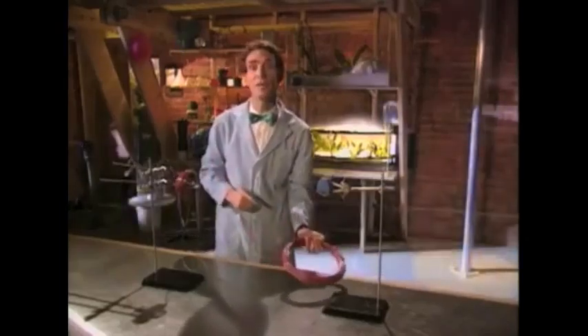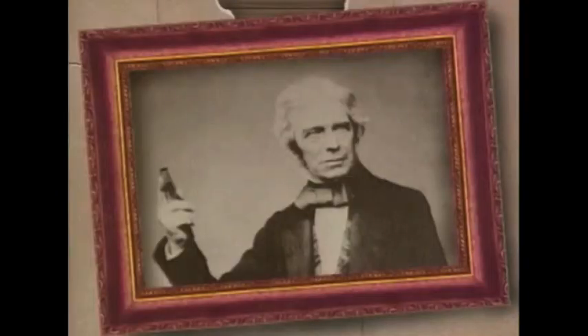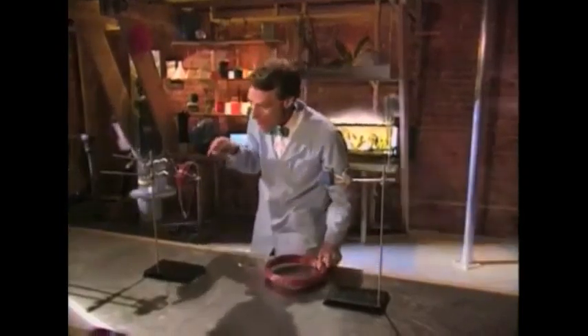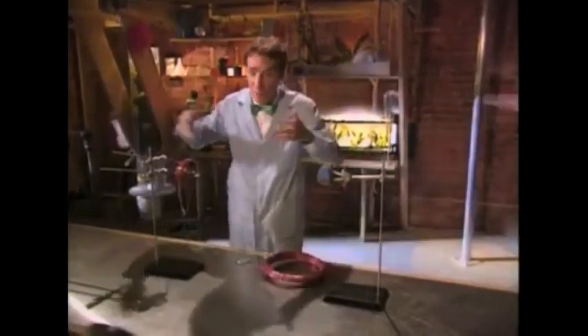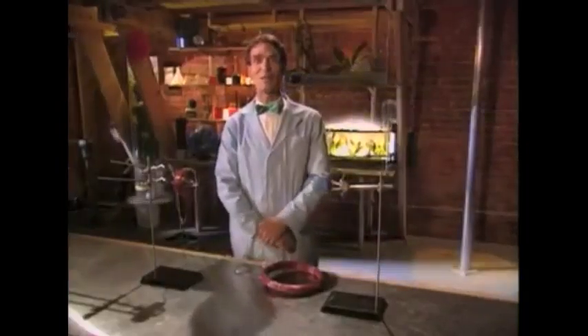Michael Faraday was doing this experiment for an audience, and a woman came up to him afterwards and said, 'Mr. Faraday, of what use is it?' And he said, 'Madam, will you tell me the use of a newborn child?' What he meant was: I'm moving a compass needle without touching it — I have a coil of wire way over here and I'm making a compass needle move way over there with no apparent force. Some force is going right through the air. Something spectacular is happening here, and one day we will understand it, and it's going to be a big deal.